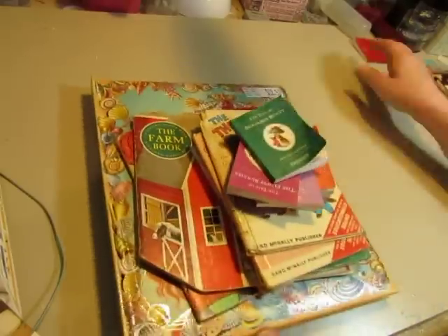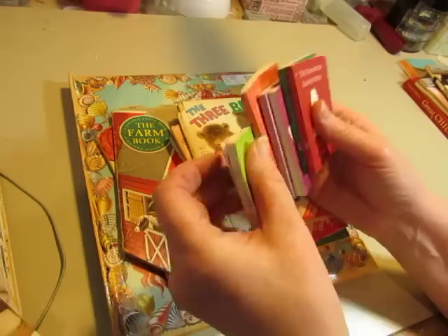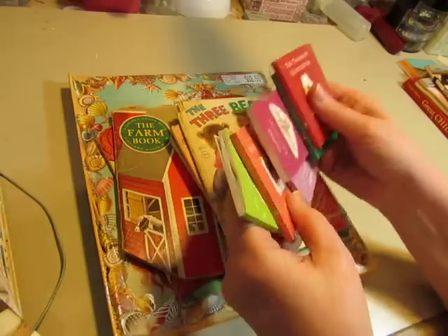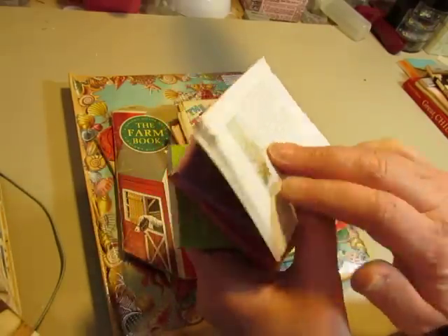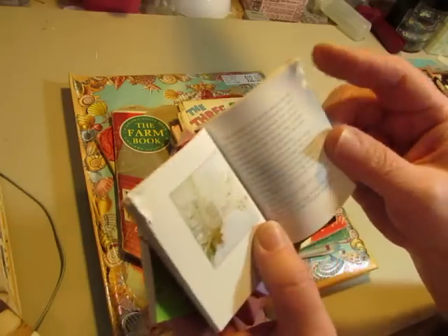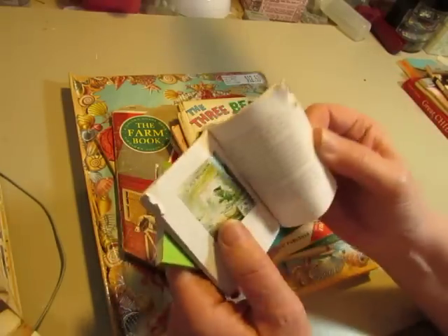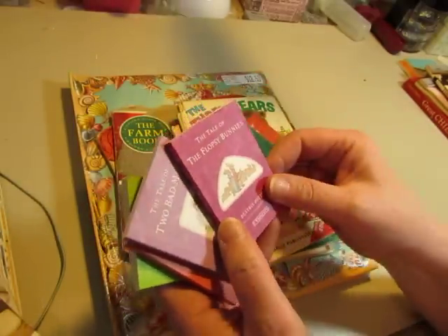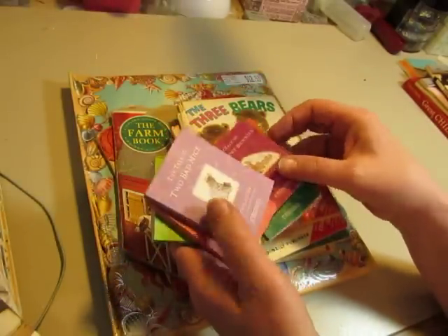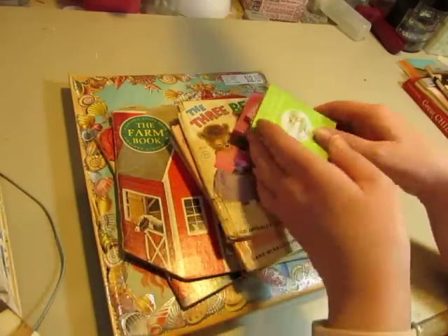Now today's flea market — let's go through the books first. I got this little pile of teeny tiny Beatrix Potter books, six of them. I thought I could make things with the images, though one got chewed up on a corner. We have: The Tale of Gloucester, The Tale of Benjamin Bunny, The Tale of the Flopsy Bunnies, Two Bad Mice, The Tale of Mrs. Tiggy-Winkle, and The Tale of Jeremy Fisher.